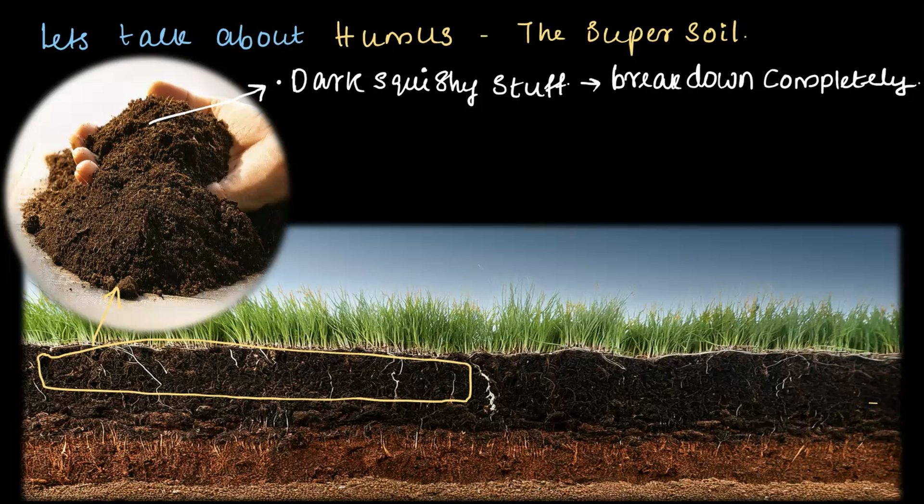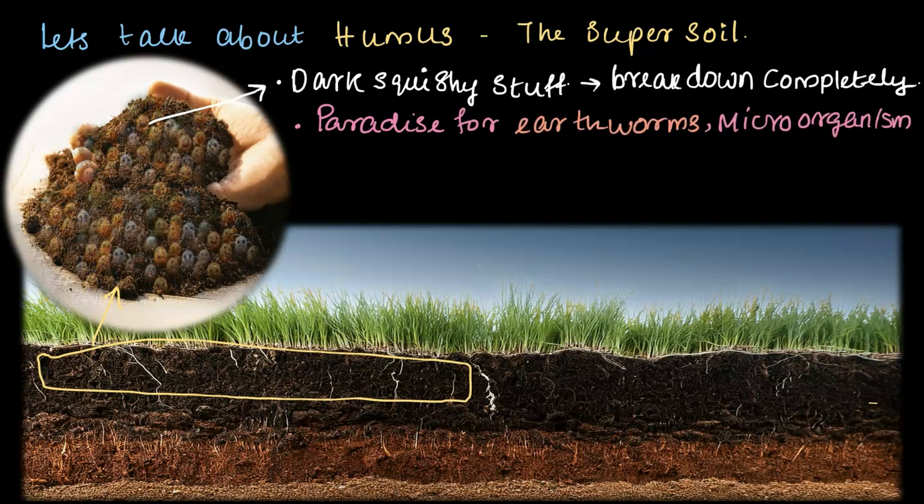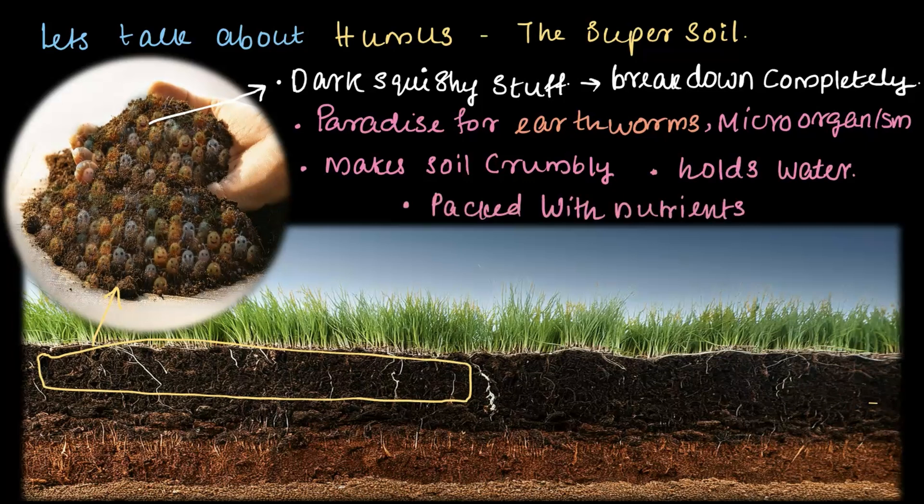Here is why humus is very important. It is a paradise for creatures like earthworms and microorganisms — these little helpers keep the soil in top shape and super fertile. It makes the soil crumbly, which is perfect for roots to spread out and grow. It holds onto water, keeping plants hydrated for a long period. It is packed with nutrients that plants need to grow strong and healthy. In fact, manure is about 90% humus.